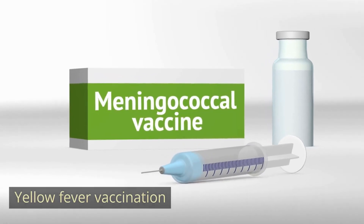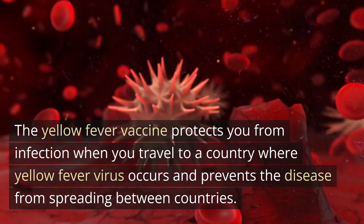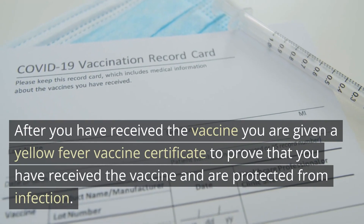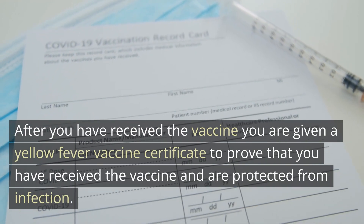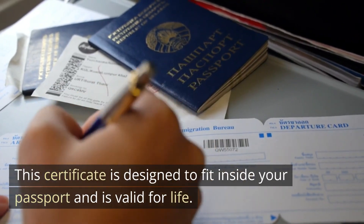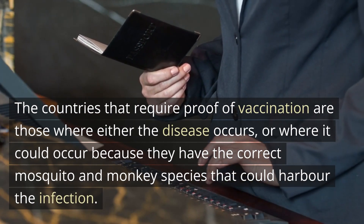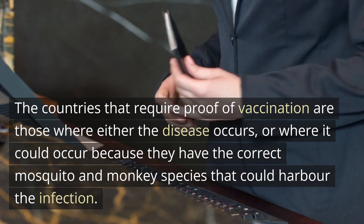Yellow fever vaccination: the yellow fever vaccine protects you from infection when you travel to a country where the yellow fever virus occurs and prevents the disease from spreading between countries. After receiving the vaccine, you are given a yellow fever vaccine certificate to prove you are protected from infection. This certificate is designed to fit inside your passport and is valid for life.